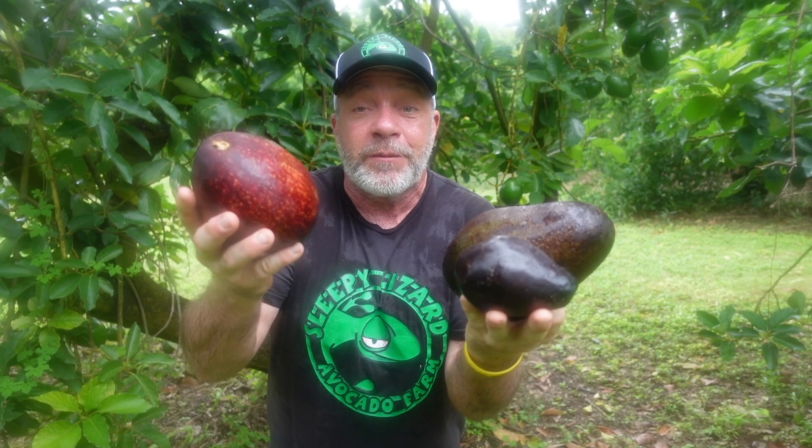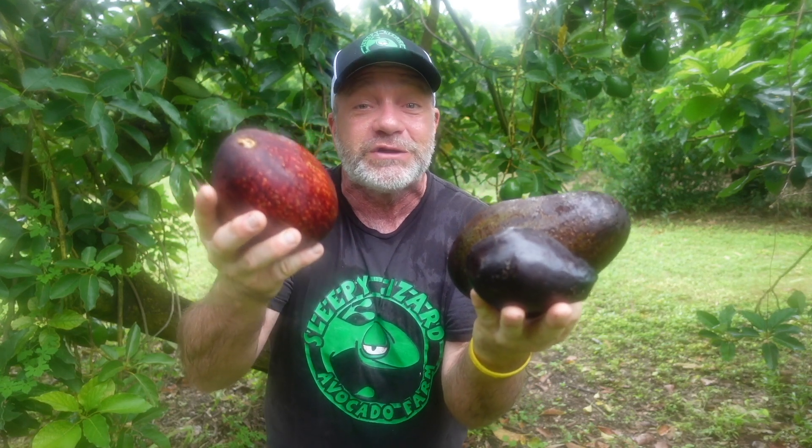How do avocado farmers keep coming up with these new and delicious varieties of avocado? It is very difficult to selectively breed two varieties of avocado together to create a combination of their attributes, precisely because avocados are highly heterozygous.